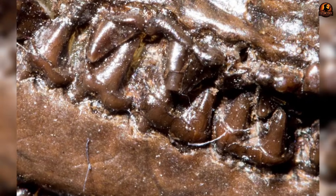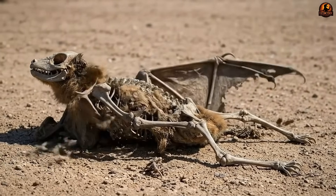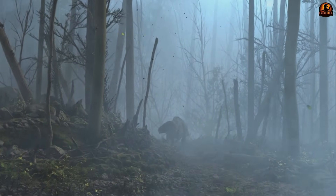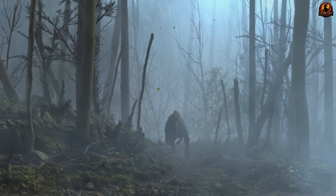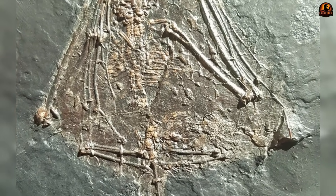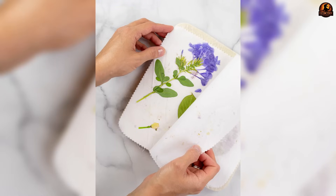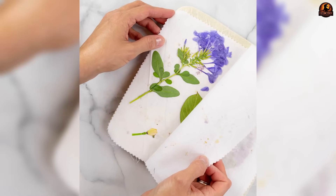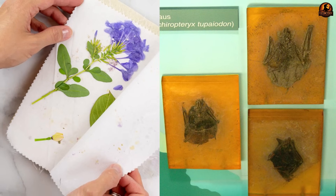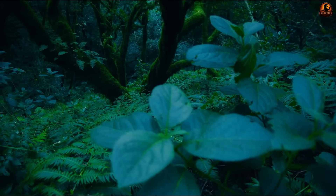Without those agents of decay, entire ecosystems were held in stasis, preserved for tens of millions of years as if paused mid-moment. Normally the fossil record gives us only bones and teeth — skin, feathers or fur are almost always stripped away long before burial. But at Messel these fragile parts remain. You can look at Palaeochiropteryx and see not just its skeleton but the microscopically fine membranes of its wings spread on the rock surface like parchment.